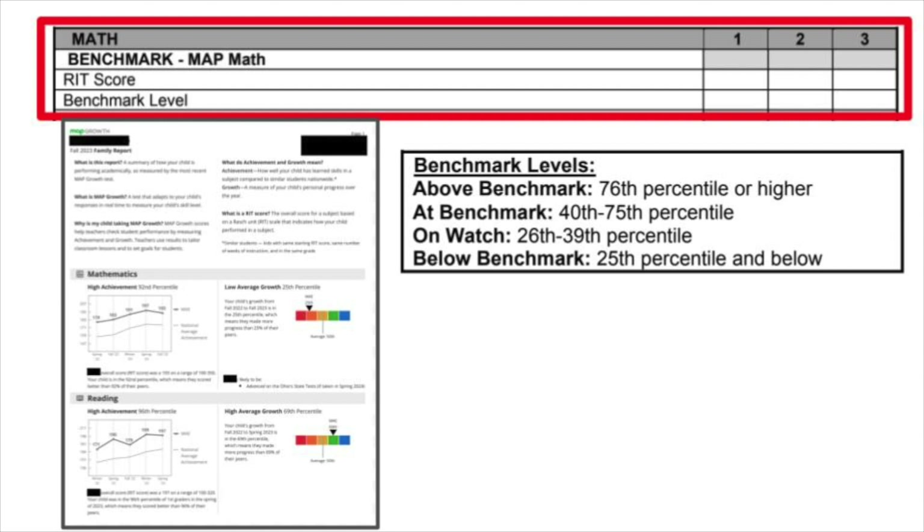Zeroing in on the benchmark portion of the report card, this section summarizes how well your child is doing in comparison to other students nationwide at that same point in their grade level. It's all based on our MAP test — a nationally normed test we use here in Wyoming. Students take this test for reading and math in grades one through four. There will also be a family report included in your child's report card envelope giving you a closer look at the information. We'll use benchmark levels to help you interpret your child's score — whether they are at benchmark, above benchmark, below benchmark, or on watch, meaning they're on the borderline and we're keeping a close watch so we can intervene right away.